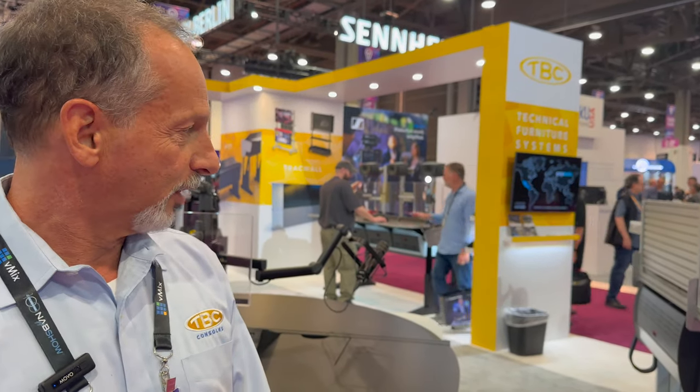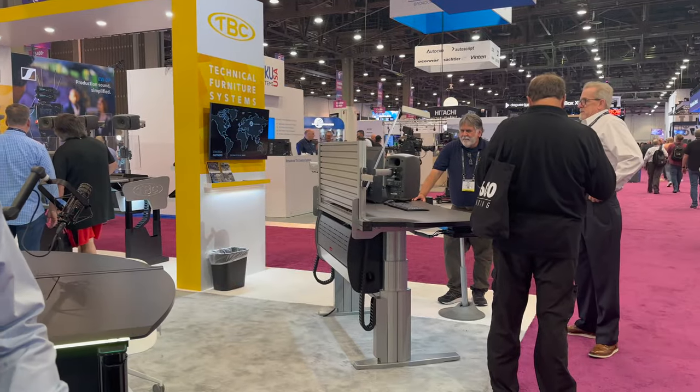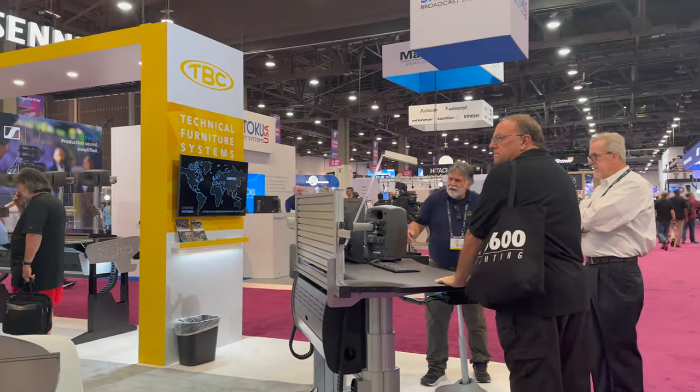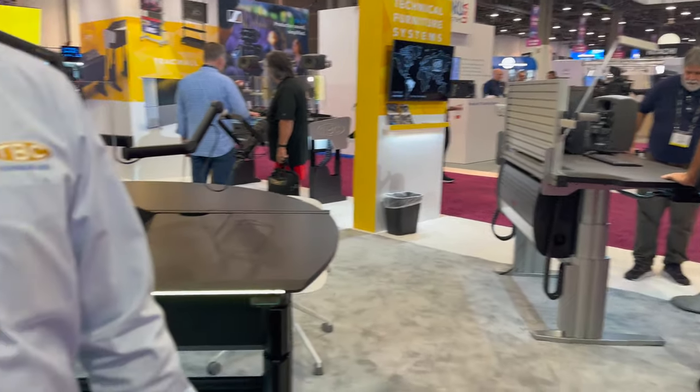Typically we have silver as our base model — that's more like an editing suite, an editing console. We can also link them together and make this system into a control room setup.